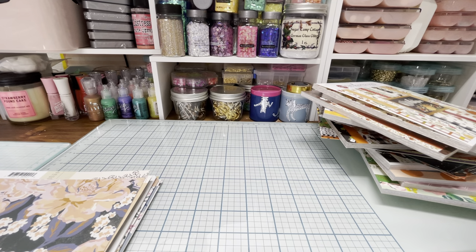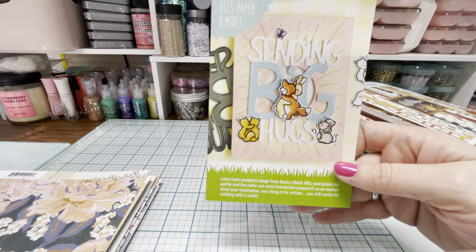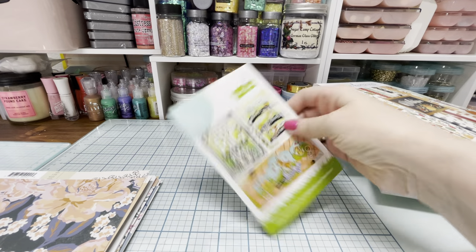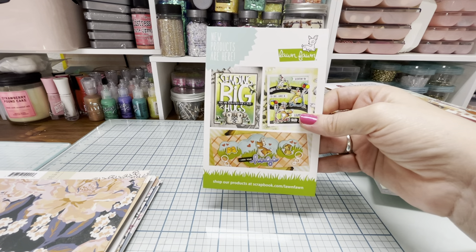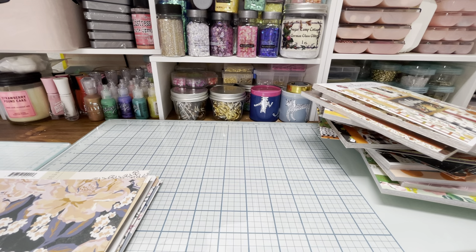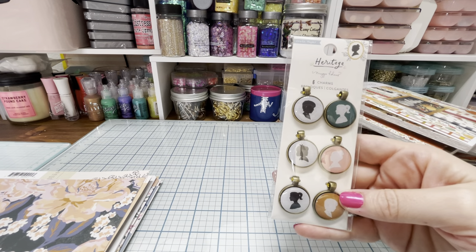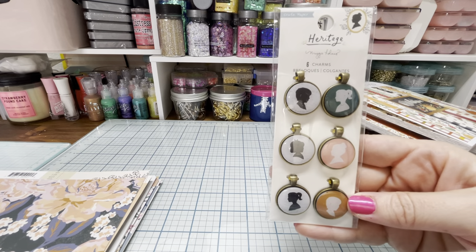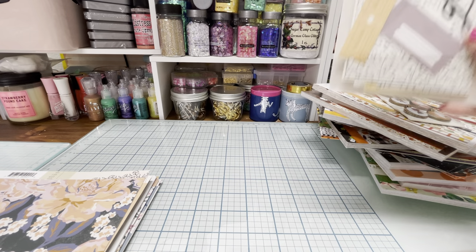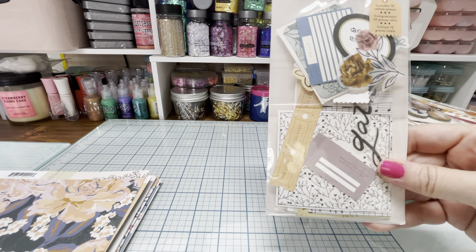They sent me this thing showing some new products — like this one with them hugging, sending big hugs. It's so cute. I guess Lawn Fawn has some new products. Then from the Maggie Holmes Heritage Collection I got the silhouette charms, and I got the ephemera from the Heritage Collection because even though I have some heritage paper, I don't have any ephemera.